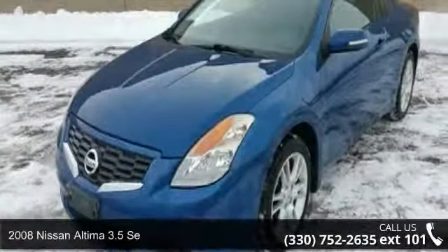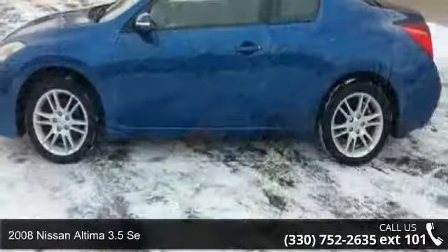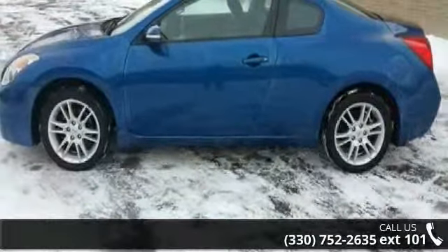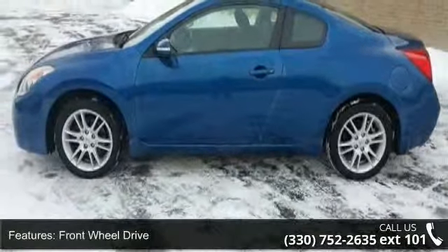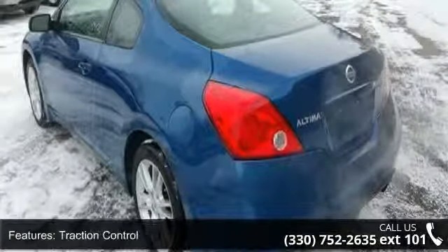Imagine yourself in this 2008 Nissan Altima. If you are looking for a first-rate auto, this one could be yours today. This vehicle comes with a reliable six-cylinder engine connected to a smooth shifting automatic transmission.